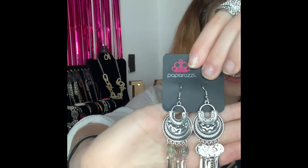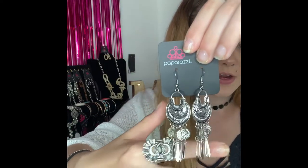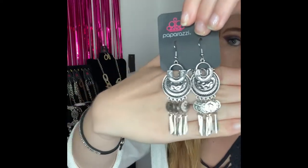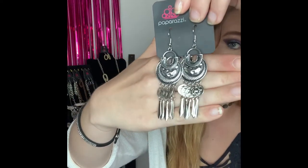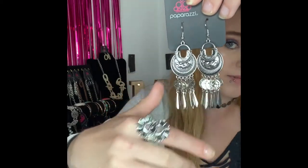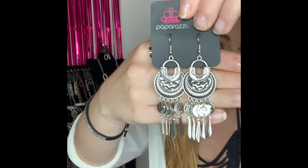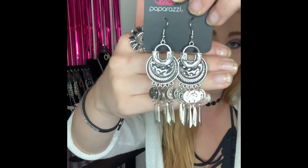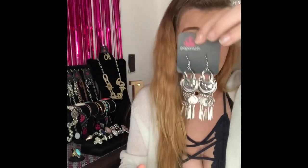These next ones are going to be number 266. You have got your silver fishhook back earrings and they come around to these gorgeous silver detailed earrings. You have your little dangles down on the bottom — they almost kind of look like feathers. Lots of detail in there. Can be dressed up or down. If you would like those ones you are going to comment number 266.